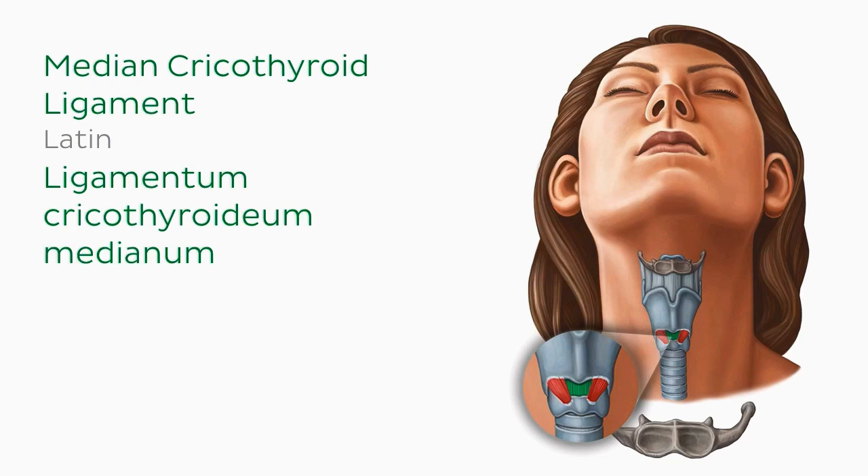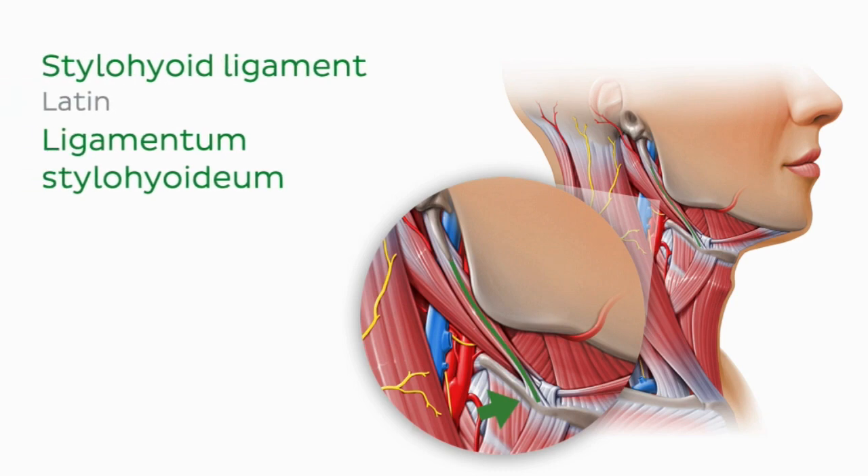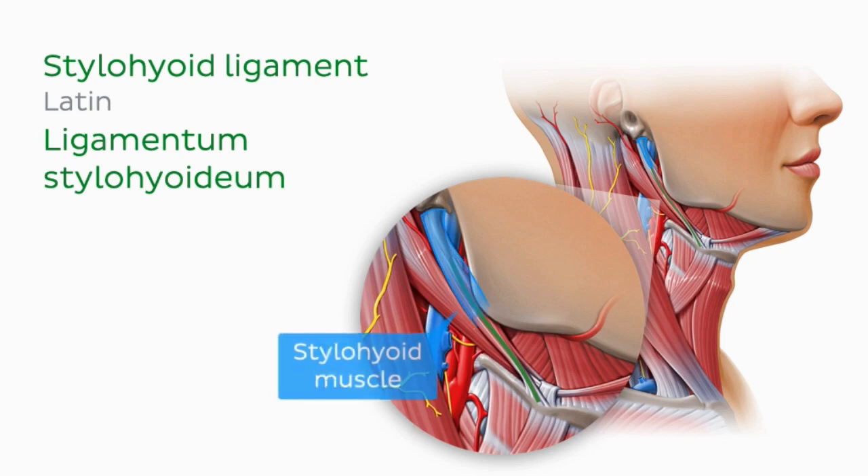Let's go back now to our lateral image of some of the structures of the neck. In this image we'll find a ligament that helps to suspend the hyoid bone within the neck. This is the stylohyoid ligament, drawn in a green highlight along the anterior aspect of the stylohyoid muscle, again nicely named for its attachment points. It runs from the styloid process of the temporal bone to the lesser horn of the hyoid bone. As you can see, the stylohyoid ligament runs along the stylohyoid muscle and has the same attachments.